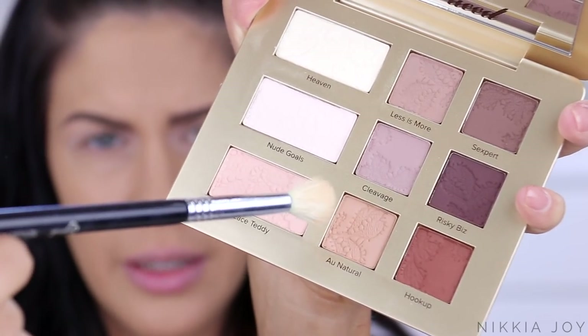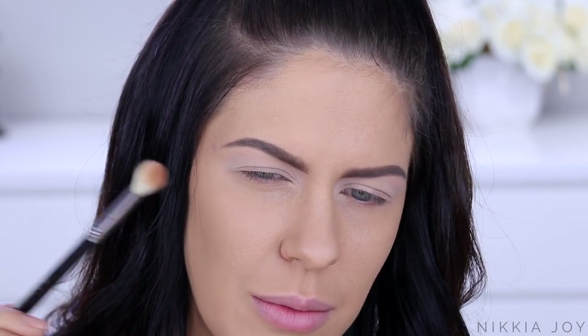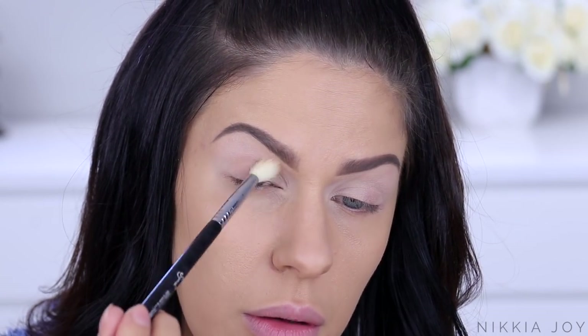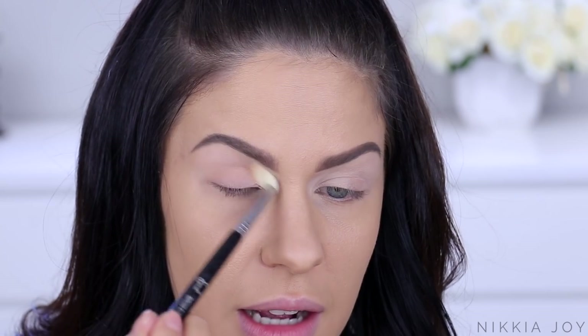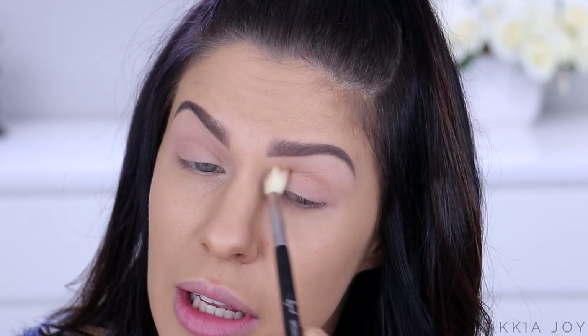I'm going to go in with All Natural now on a large fluffy brush - this is like a medium sort of brown, and I'm going to work that through the crease. These taste sweet! I got a little bit of the eyeshadow in my mouth and I can taste it - it's like sugary. It's a really nice soft transition shade, sort of not too over the top. The mattes seem to blend out fairly well.